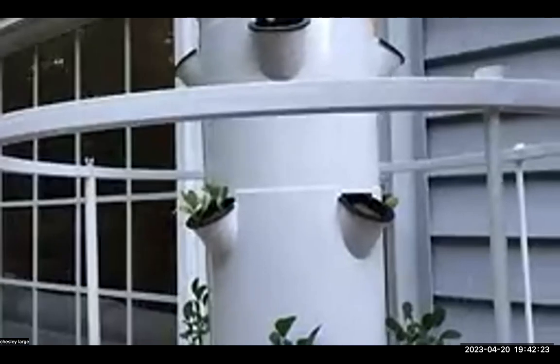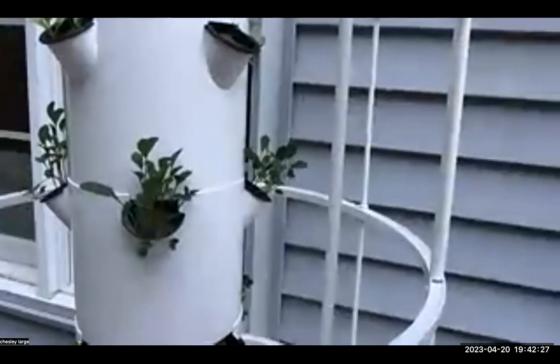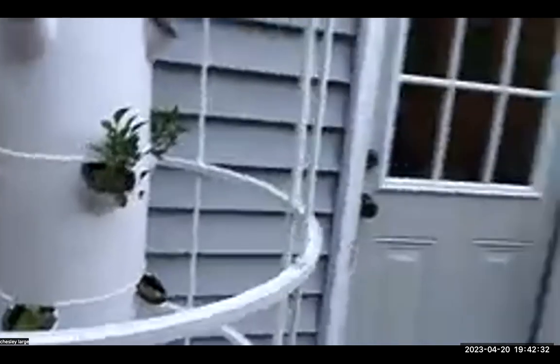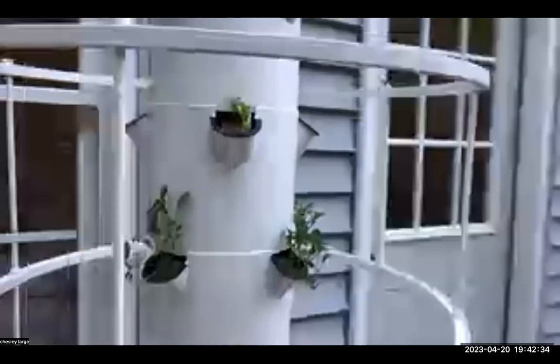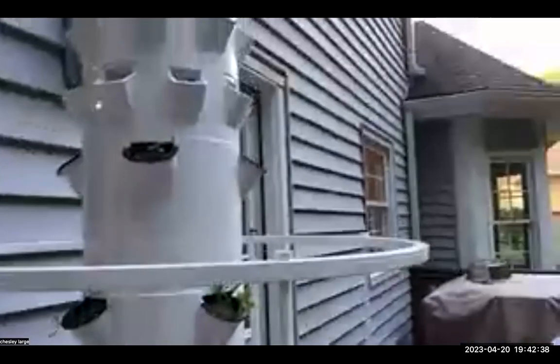You can hear the water going a little bit. We've got some kale growing, some chard, some tomatoes, bok choy, and then up top we're doing some herbs. Sorry, I'm not a videographer!